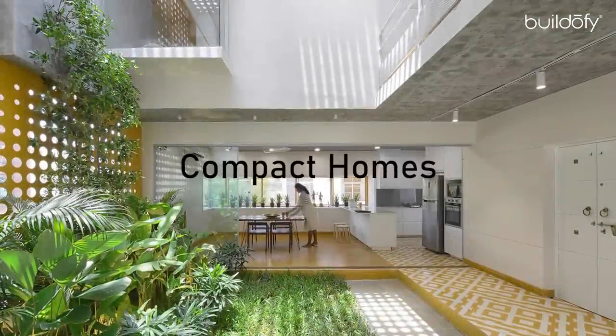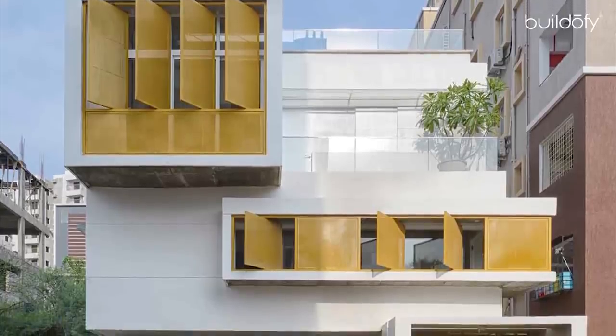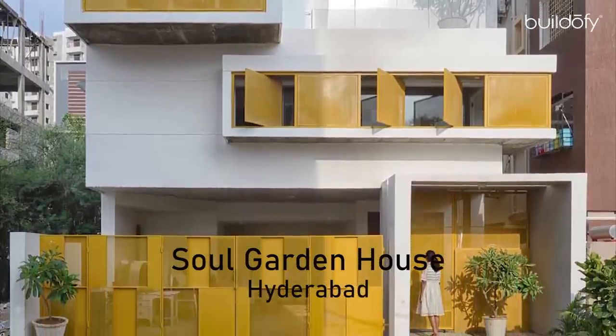This plot is the most common, smallest available size in Hyderabad. My name is Baba Sishank from Space Fiction Studio, Hyderabad. Today I will be discussing our project Soul Garden House, which is across a plot area of 2000 square feet, located near Lanco Hills in Hyderabad.